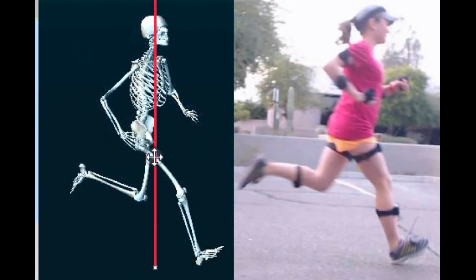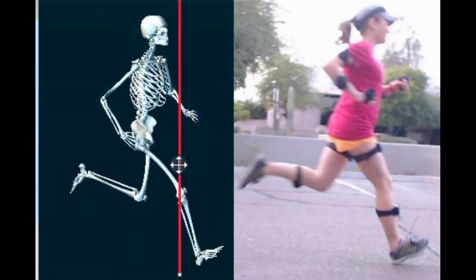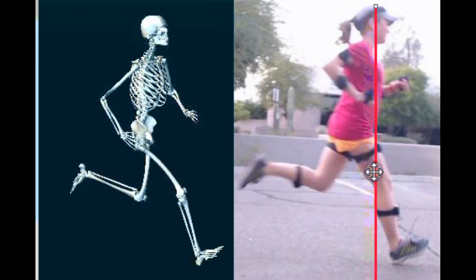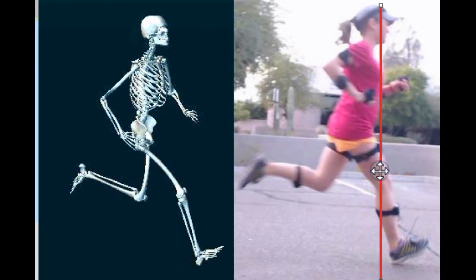Rear foot impact, center of pressure, and where that heel is hitting the ground. Here you can clearly see on the motion and video how our subject is a predominant heel striker.